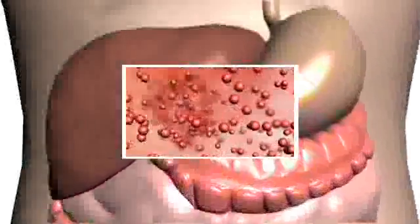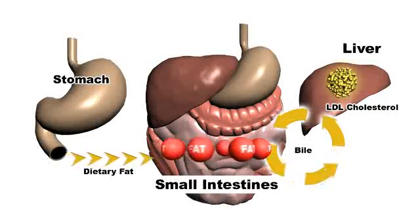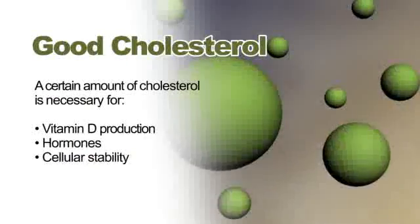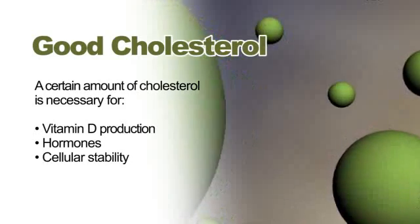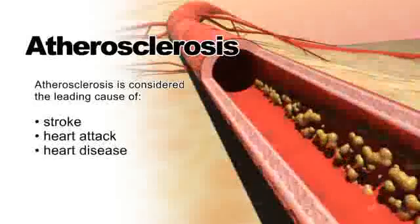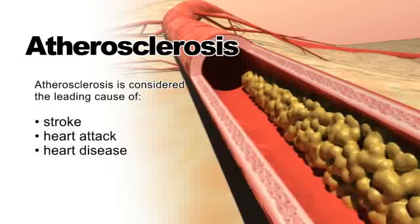Fat is broken down by enzymes from the pancreas and bile from the liver. One of the liver's many functions is the production of cholesterol. Once fat is introduced into the liver, the liver makes LDL cholesterol, or low-density lipoprotein cholesterol, in response. A certain amount of cholesterol is necessary for the body, for the production of vitamin D and hormones, as well as playing an important part in cellular stability. Too much cholesterol can build up in the inner walls of vital arteries and cause atherosclerosis, a leading cause of stroke and heart attack.